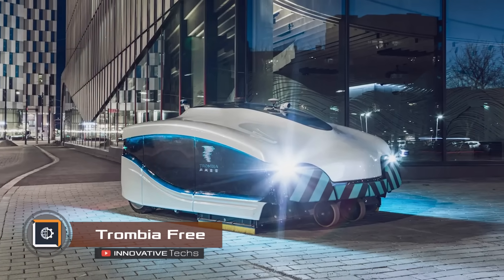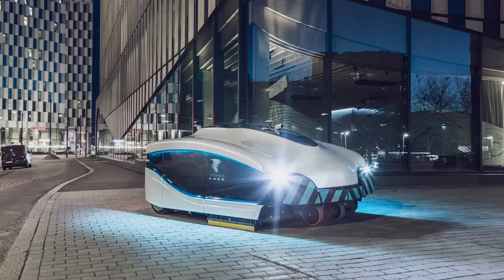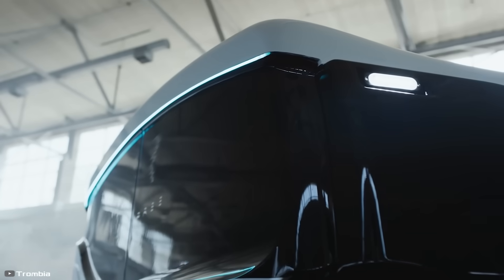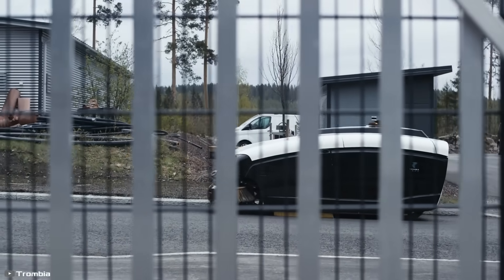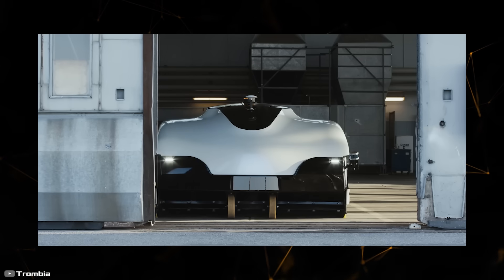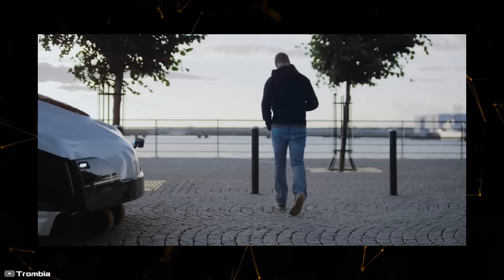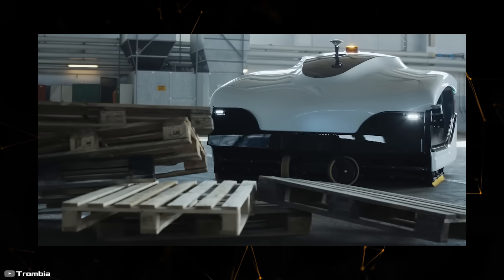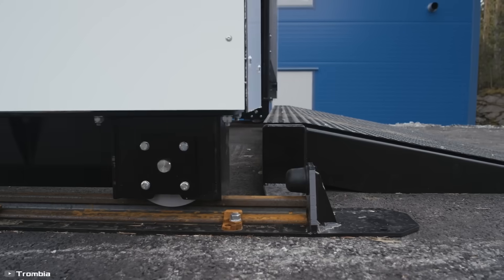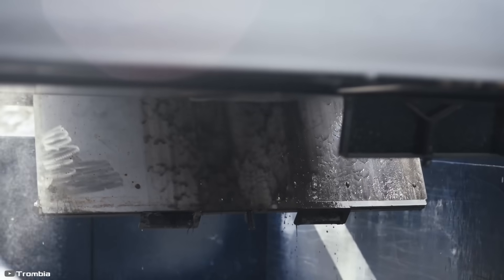Trombia Free is the world's first fully autonomous street sweeper, developed by Finnish road equipment manufacturer Trombia Technologies. It consumes only 15 percent of the energy that regular brush-based vacuum cleaners require, while offering the same power and performance. Depending on battery capacity, the robot can work continuously for 8.5 to 17 hours. It operates in any weather conditions, responds quickly to obstacles such as people, animals, or objects, and runs almost silently — allowing it to clean streets at night without causing disturbance.